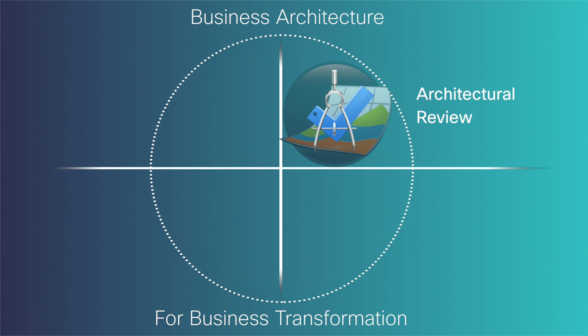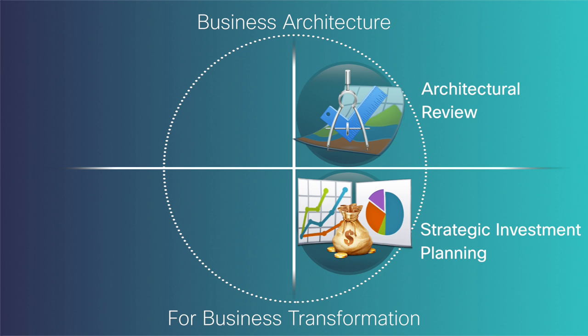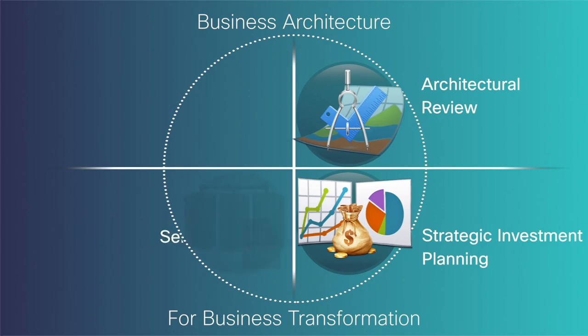Investments needed to deliver business capabilities, and the sequencing of those investments, are translated into proposed programs and projects. Course correcting is also done in these reviews when business needs change. Moving down to the bottom right quadrant, strategic investment planning is where the big number crunching takes place. The planning team estimates costs and assesses the impact of funding the proposed programs and projects, then determines which investments can be made in the upcoming quarters within the fiscal year.